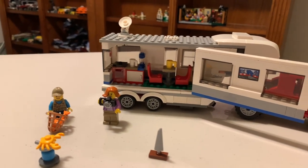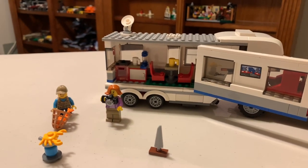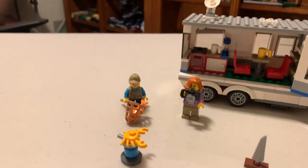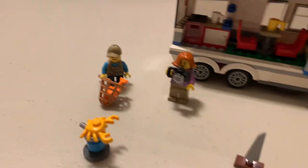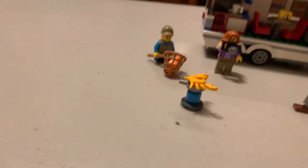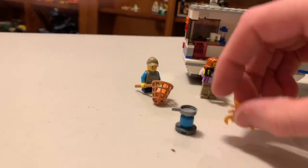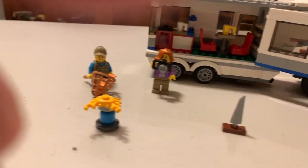All right, we've got the finished Pickup and Caravan from 2018, set number 60182. So you got the mom and the son catching a fish, mom's taking a picture, here's a little camping stove, the lobster — I just see the lobster up there — cooking up some lobster. They've got a little sailboat.